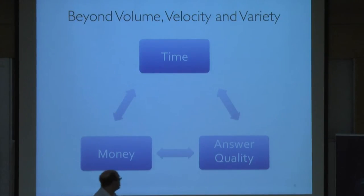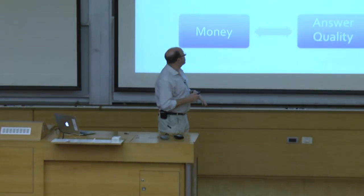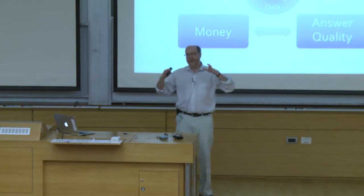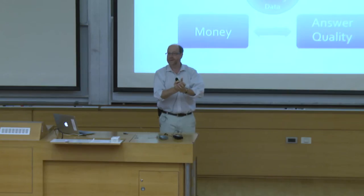But when we started our project, our view was quite different — though related. The way we looked at big data was that you're using data to answer a question or to try to make a decision. You have an envelope you need to do your work within: if you're trying to make a decision, you have a certain time within which it has to happen, a certain amount of money you can spend on collecting, processing, and analyzing data — so you have a budget — and you need a certain confidence in your answer. The big data problem boils down to this: as the data continues to grow, it becomes more and more difficult to answer your question and stay within this three-dimensional envelope.